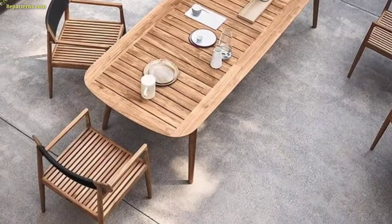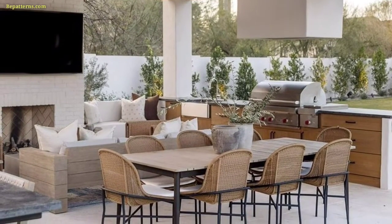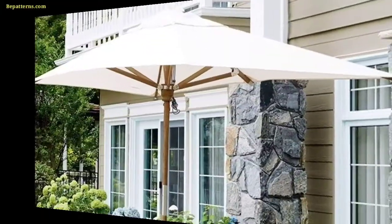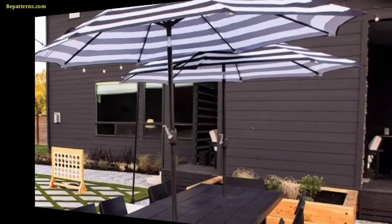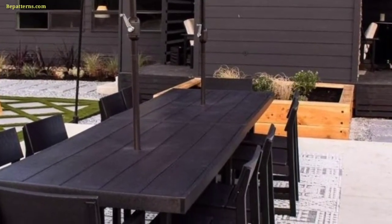Option for an affordable and extendable dining table that can adjust to accommodate different group sizes and save space when needed. Choose a whitewashed wooden table with a natural white paint finish, paired with wicker chairs, to create a sense of coastal atmosphere.